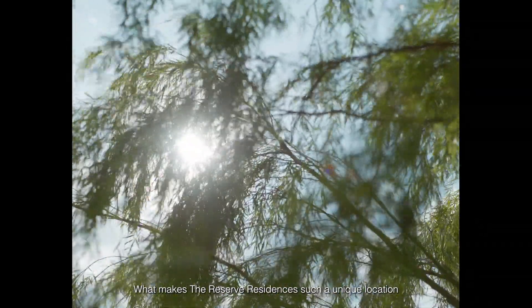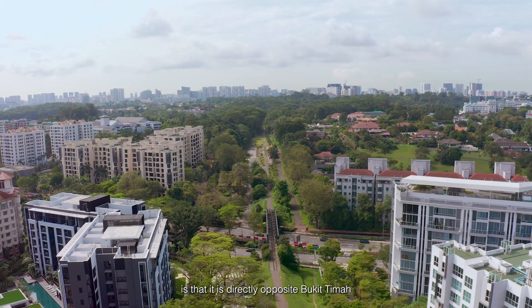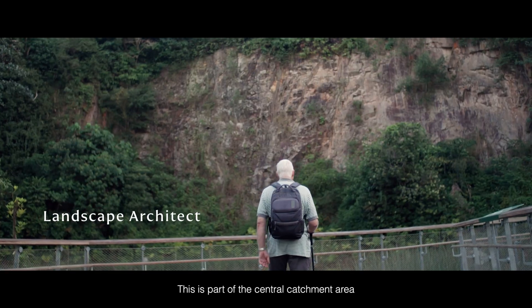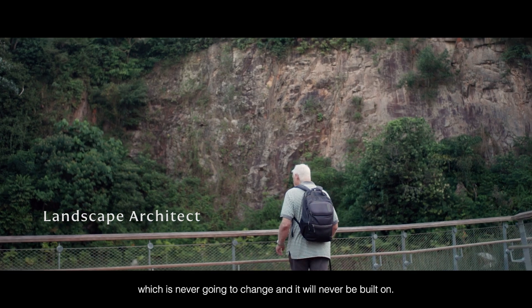What makes Reserve Residences such a unique location is that it is directly opposite Bukit Timah and Rifle Range nature parks. This is part of the central catchment area which is never going to change and it will never be built on.